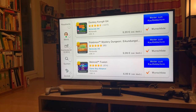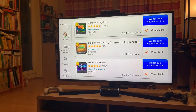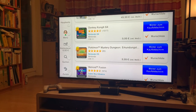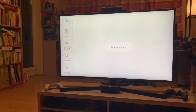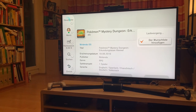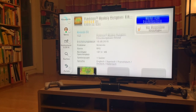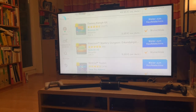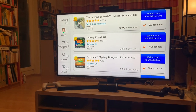Pokemon Mystery Dungeon — Erkundungsteam Himmel. Let's see what the full title of that is. It's a fun German store where you have really long words, of course, because German likes to have its long words. So it's an RPG. I don't actually know anything about that, but if it's selling this well, it must be good.